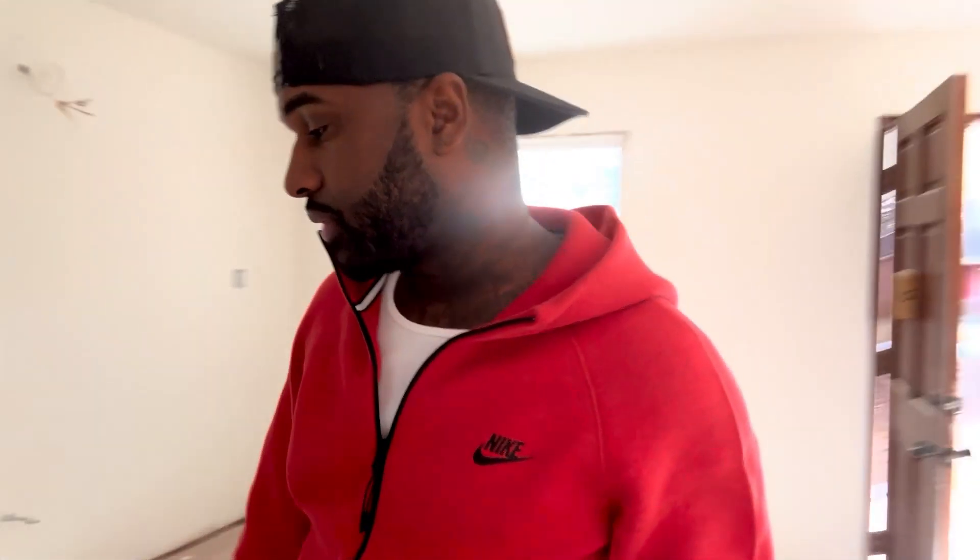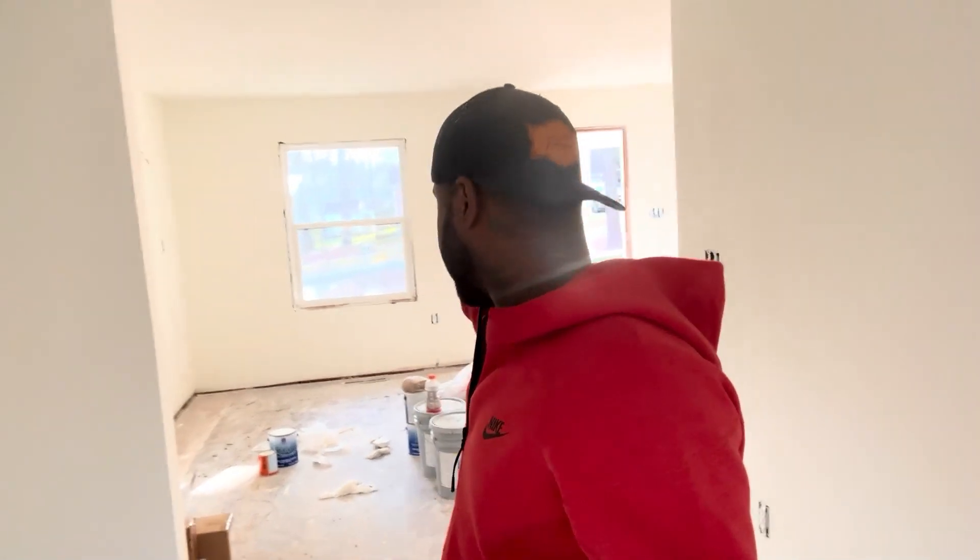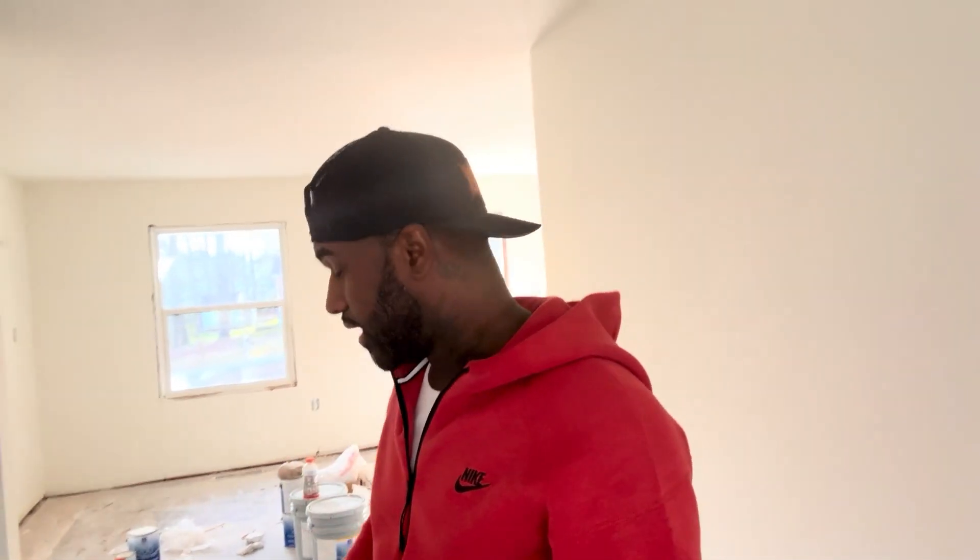Behind me we have the kitchen and dining room area. All this was walls — I tore out all these walls. When homes are built in the 1940s and 1930s, they tend to put up a lot of walls to separate rooms. We tore it all out. Kitchen area, dining room area — I'm going to drop a six-foot island right here, six feet by two feet.